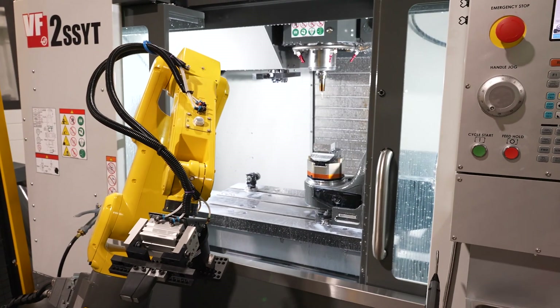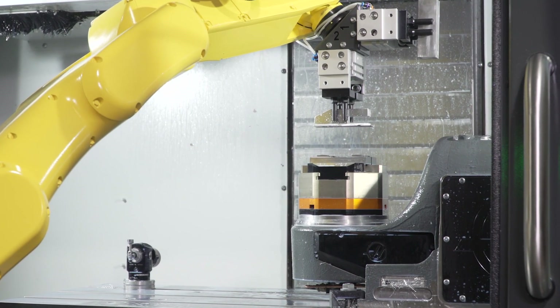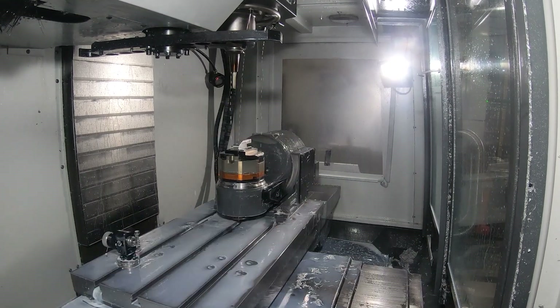Before we started looking at Haas' robot packages, we were going to be hiring a night shift, which would almost double our payroll costs. But now we're able to run lights out 100% and keep our overhead still relatively low.